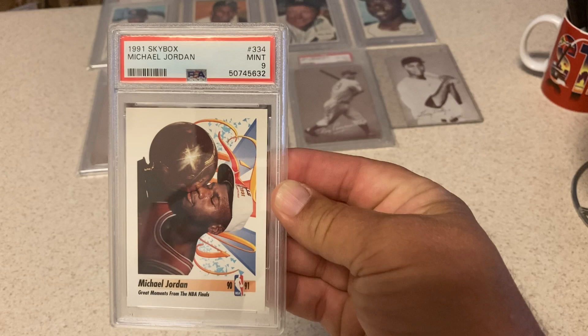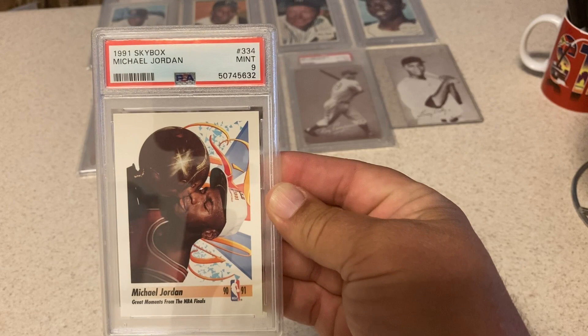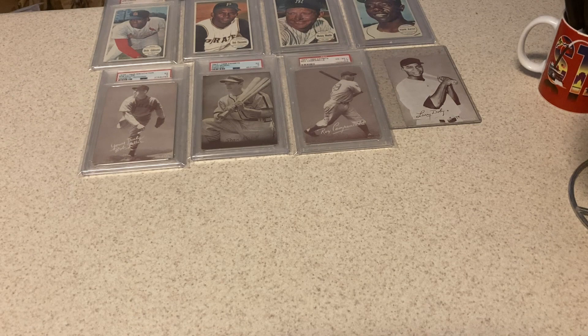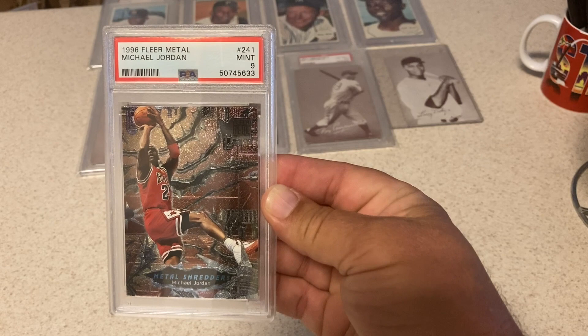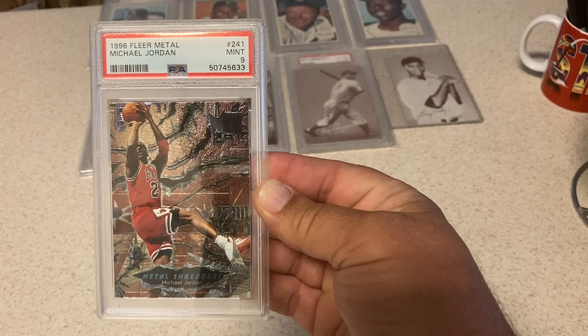Another Jordan — '91 Skybox Jordan, greatest moments from the NBA Finals card. Got a 9. Probably centering is an issue, looks a little high to me. Still okay with a 9. Everybody knows how tough these cards are — this is the '96 Fleer Metal Shredders, an insert card. Got a 9. Still a pretty big card in a 9; a 10's a really big card. It's so tough with the foil all over it.